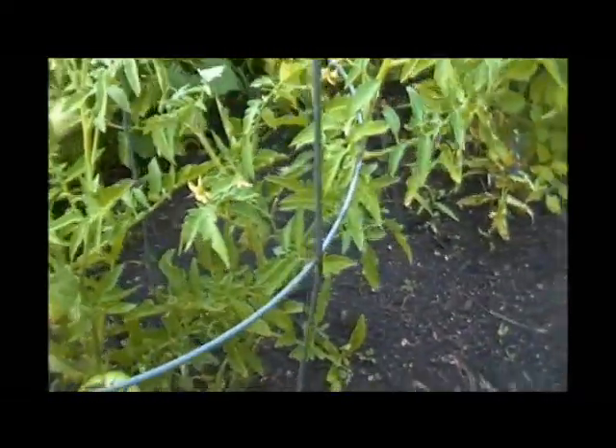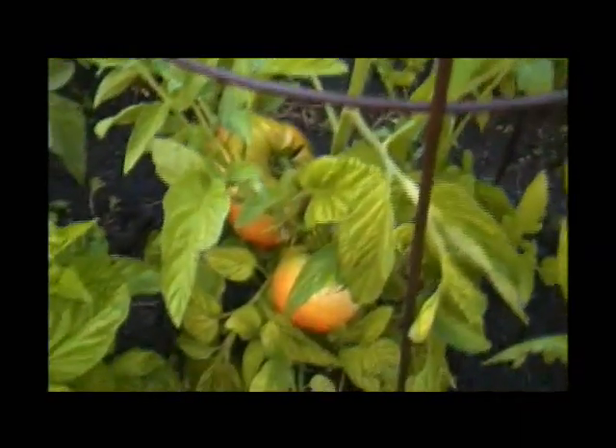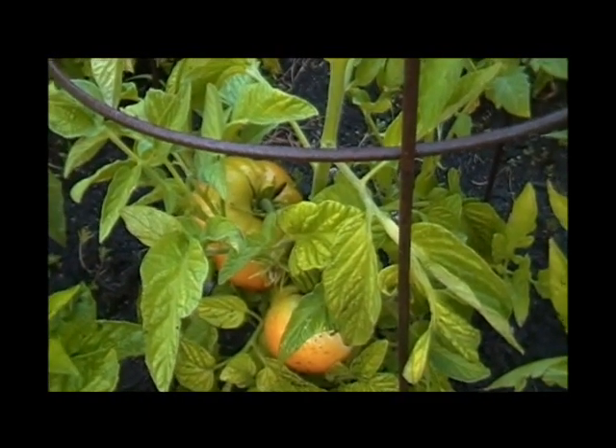This was the first tomato to produce — I forget what kind it is, probably big boy or beefsteak or something like that. And there is brandywine, almost ready to go.